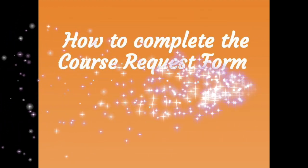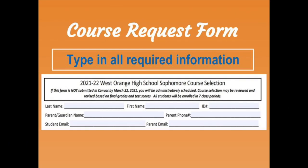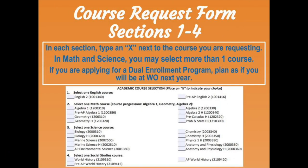Now we will show you how to complete your course request form. When you access your course request form, please read the information listed at the top and make sure you type in all the required information. Your course request form must be submitted through the West Orange High School Course Request Canvas page by Friday, March 22nd. If we do not receive your form by this date, we will select your schedule for you. All students will be enrolled in seven class periods and your course selection may be revised based on final grades from this year and test scores. You will select your core courses in sections one through four — select one course in each section and type an X next to that course. Please try to consult with your current teachers and your parents before selecting a course.